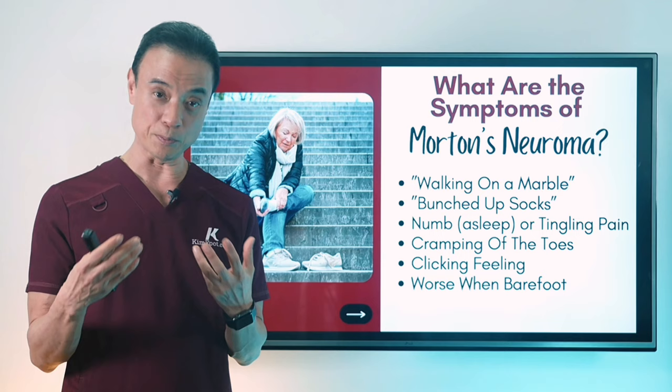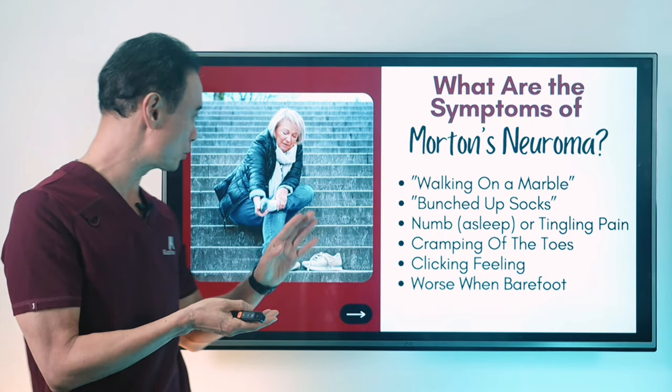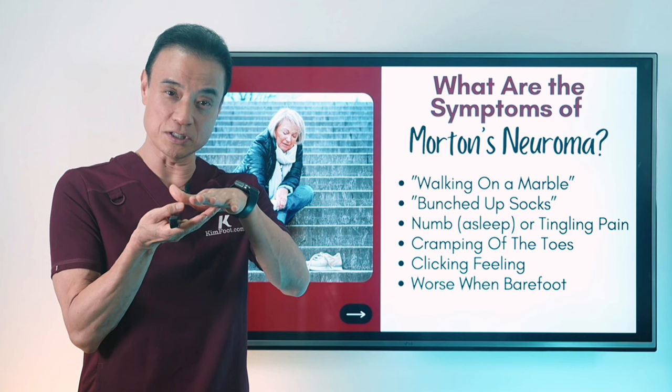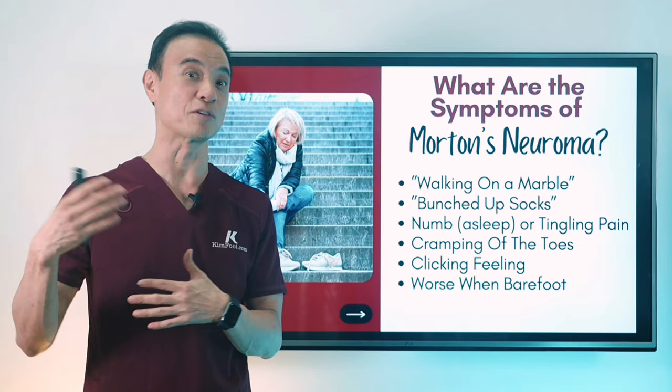People also say it feels like a clicking noise — there's a clicking feeling because that mass is sitting in there, there's a lot of motion, and it clicks around the bones between the toes. And when you go barefoot, especially in the shower or at home on hard floors, you're going to feel a lot of pain underneath because this nerve is very close to the skin on the underside of the foot. So if you don't have any cushion — like sandals — or if you go barefoot a lot, it can really aggravate the condition.